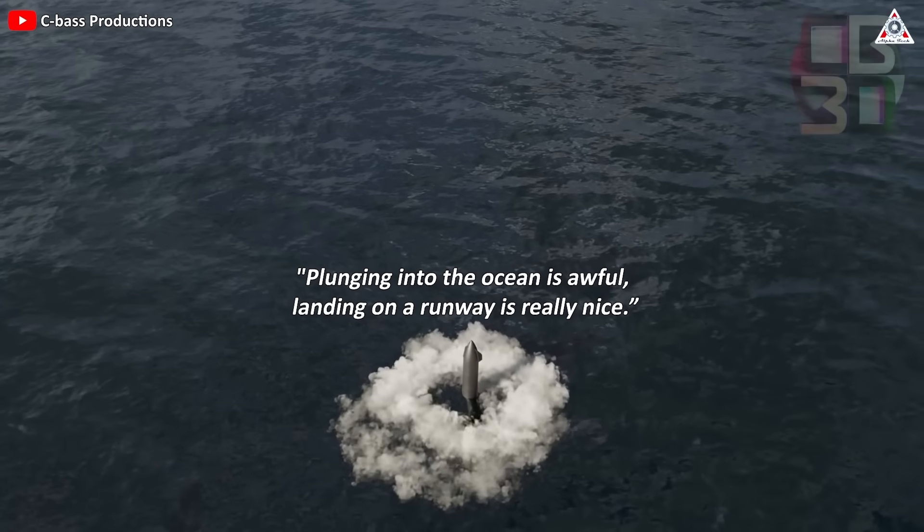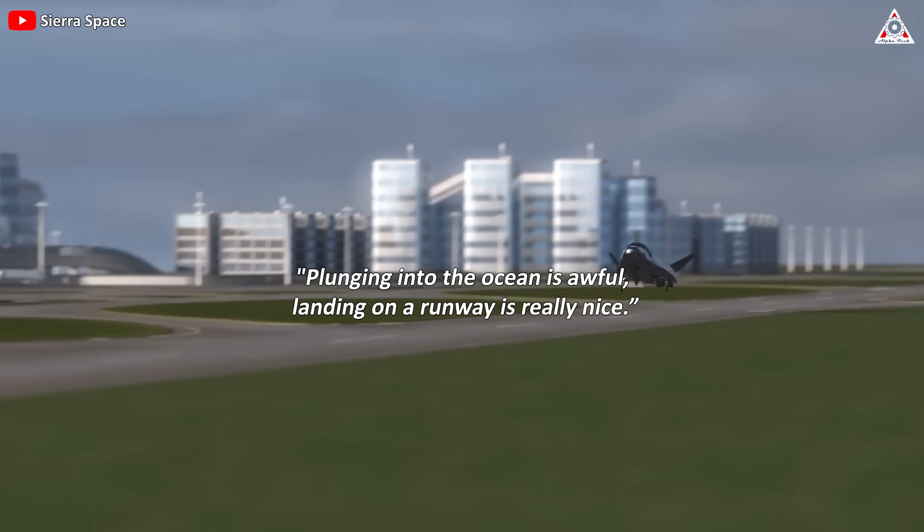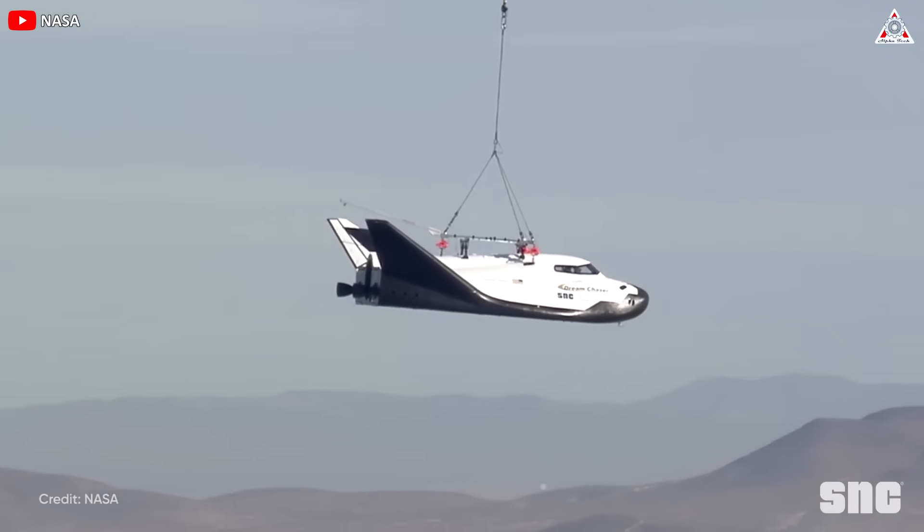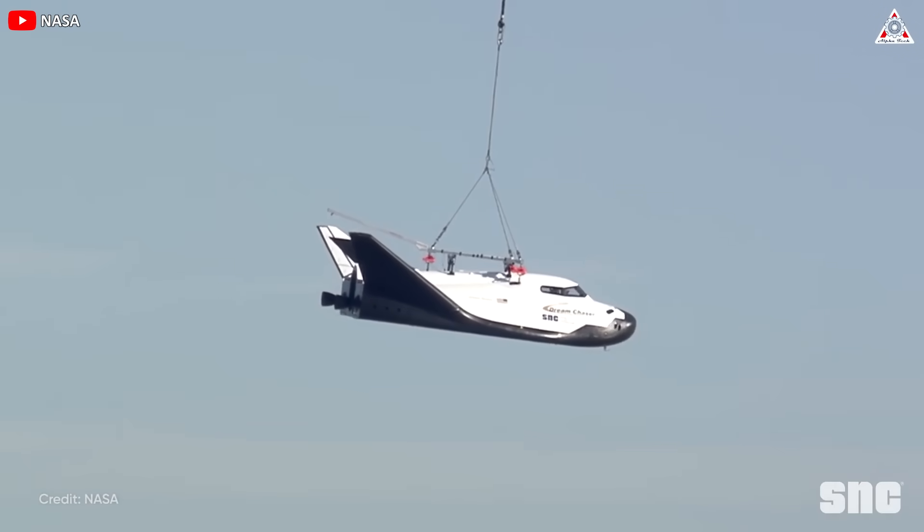Plunging into the ocean is awful. Landing on a runway is really nice, affirmed the CEO of Sierra Space before the public. And in reality, this statement is absolutely true.